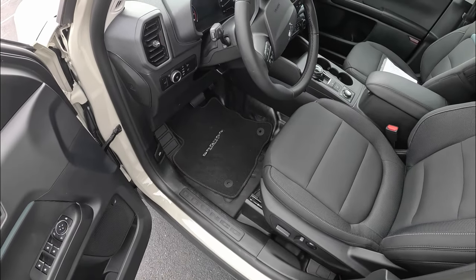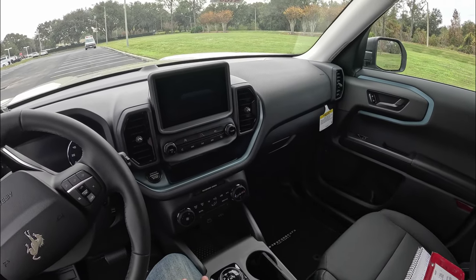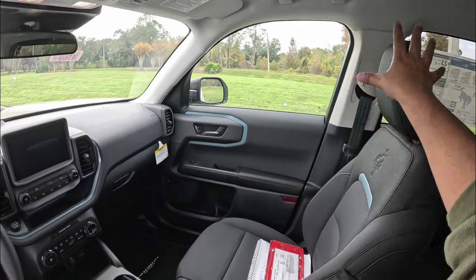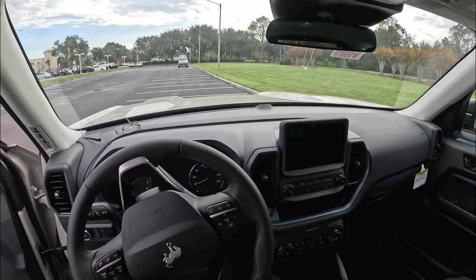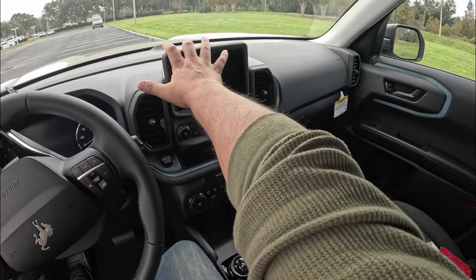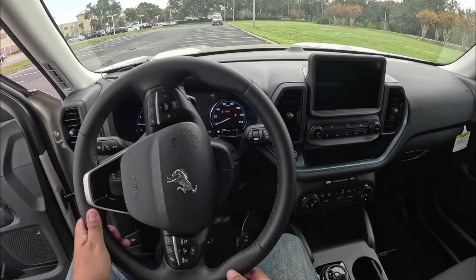There are Bronco Sport logos on the floor mats as well. The ergonomics are really nice — I like the dash design. It's different from the Ford Escape but similar in some ways to the Ford Maverick, with unique styling and Area 51 blue accents in the door and seats. Plenty of visibility, though the hood is higher than a Ford Escape. There's a glovebox with plenty of space, and the AC vents have a very unique shape. Let's go ahead and start this Bronco Sport — foot on the brake, hit the engine start button, and get everything started.